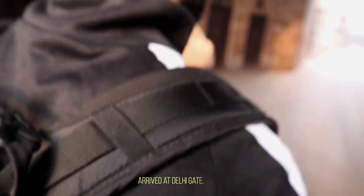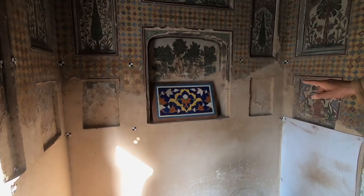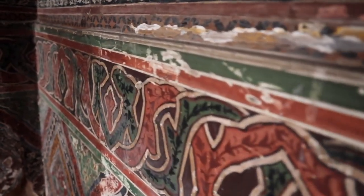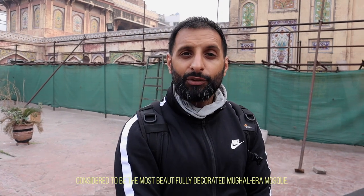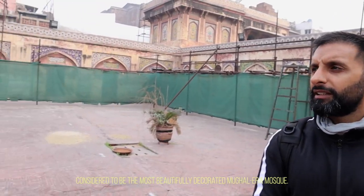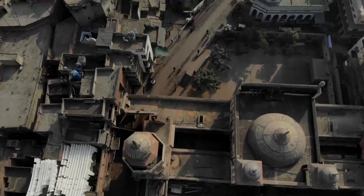A short walk from the Delhi Gate within the walled city of Lahore is Wazir Khan Mosque. This 17th century mosque was commissioned by one of the most famous Mughal emperors, Shah Jahan. Considered to be one of the most ornately decorated mosques ever built in the Mughal era, you can really see all the effort that went in with the vibrant colours used across the whole mosque. There's restoration work going on by the Aga Khan Trust in conjunction with the Norwegian government, using the original techniques from the 17th century to bring that colour back to life.